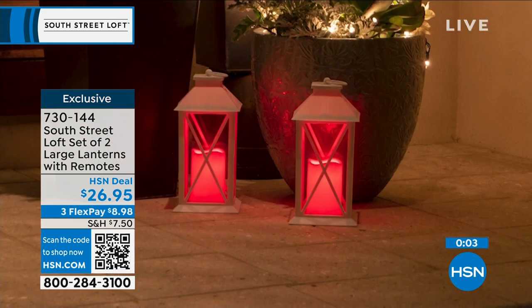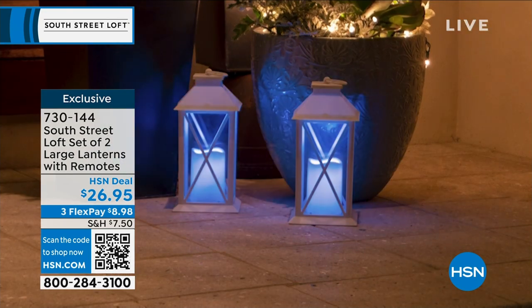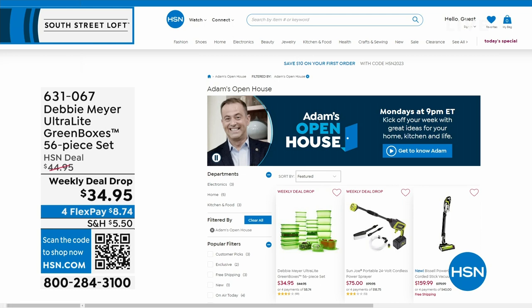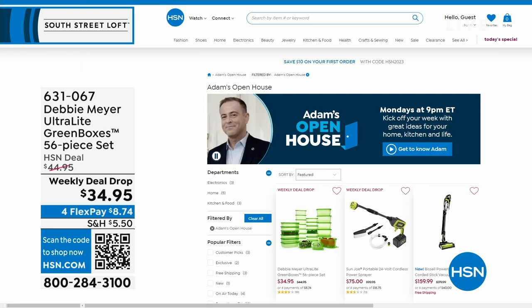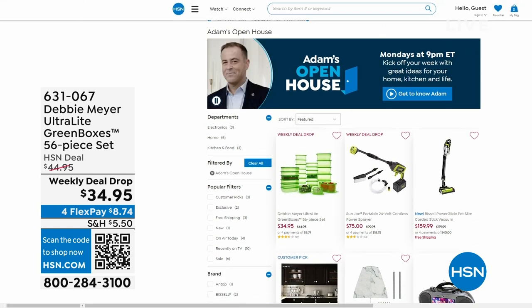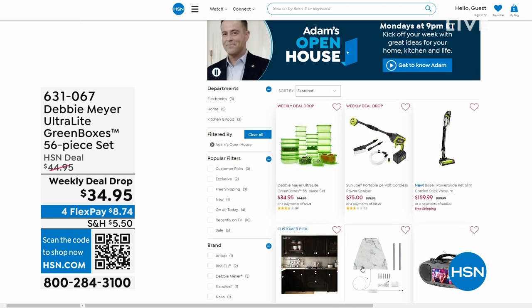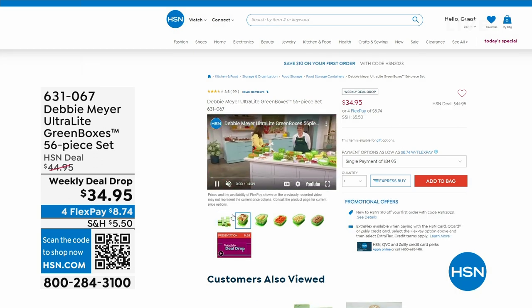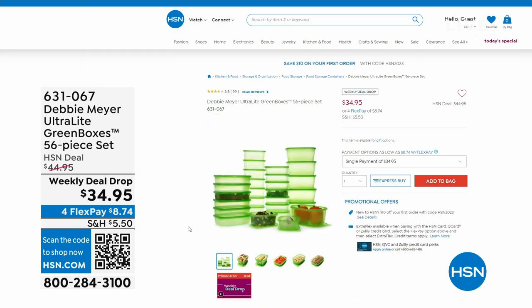Just while we're heading to our next part of the studio — Open House, every Monday I'm here nine through to midnight with some great deals. This past Monday, everybody was talking about Debbie Meyer, who returned to the studio for the first time in three years with her Debbie Meyer Ultralight Green Boxes, a 56-piece set, which means your food stays fresher for longer — fruits, veggies, baked goods. An amazing product scientifically tested and proven to extend the life of your produce.